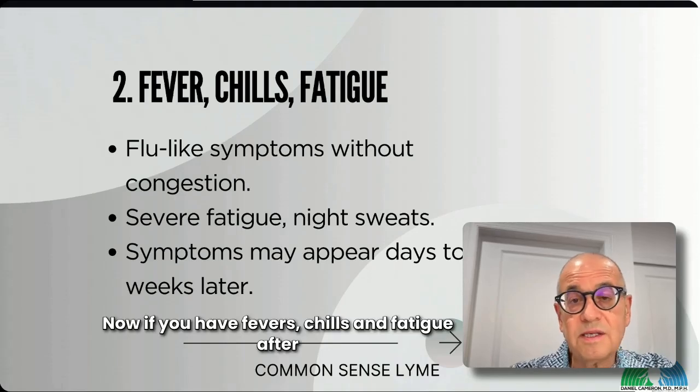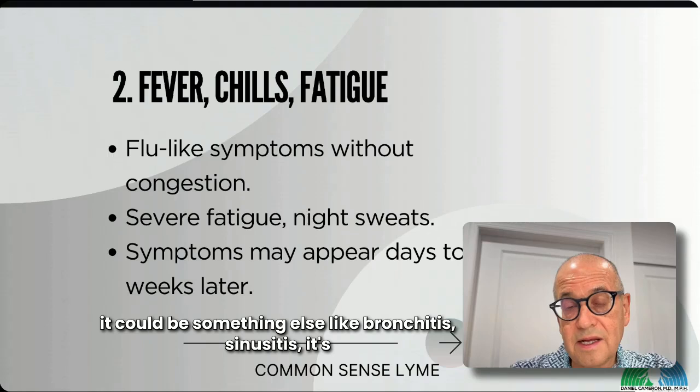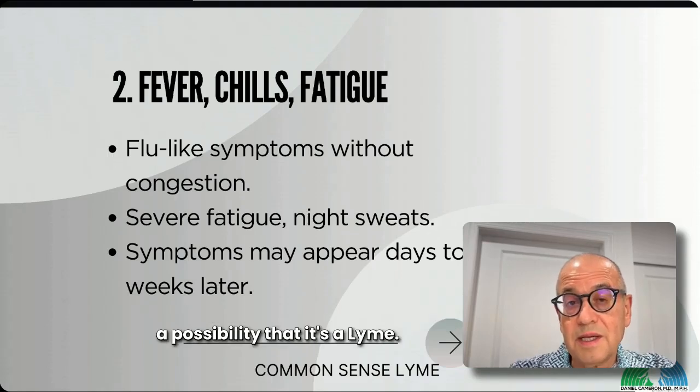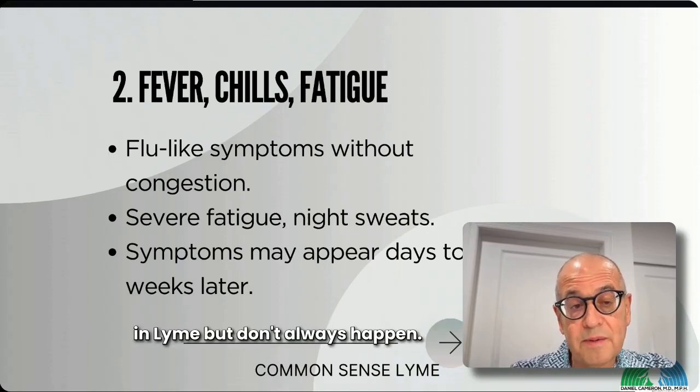If you have fevers, chills, and fatigue after a known tick bite, that's important. Even though it could be something else like bronchitis or sinusitis, it's possible it's Lyme because flu-like symptoms sometimes happen with Lyme, but don't always happen.